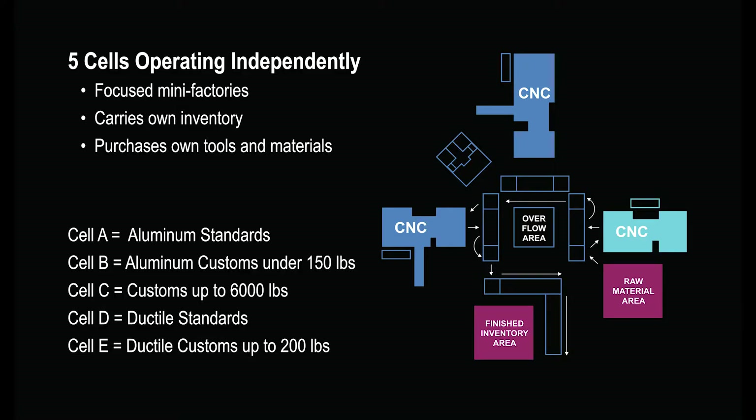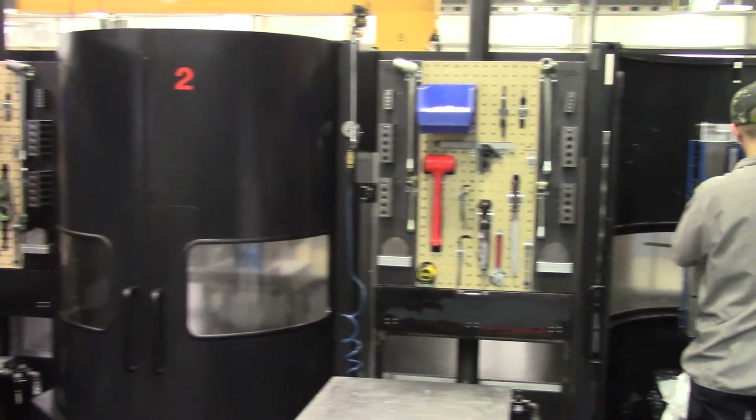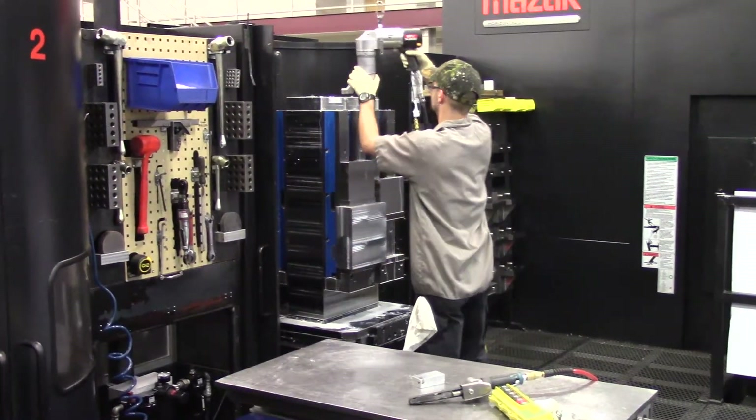The shop floor is divided into five mini factories called cells that work independently from each other. The cells are configured to reduce waste and clutter, and we regularly make improvements to increase efficiency. Most tools are just one step away.